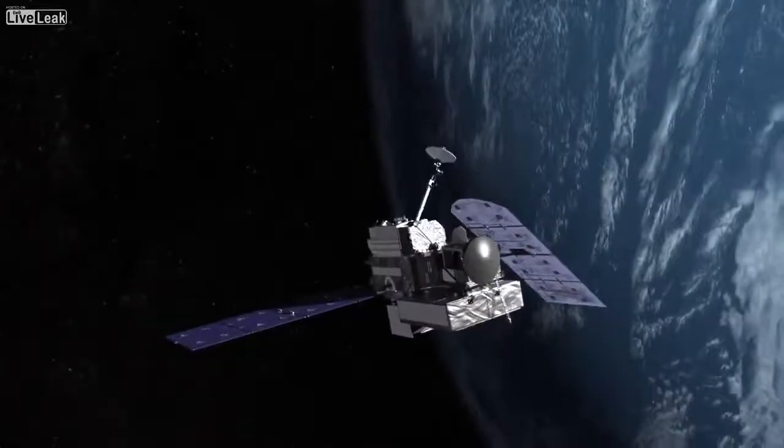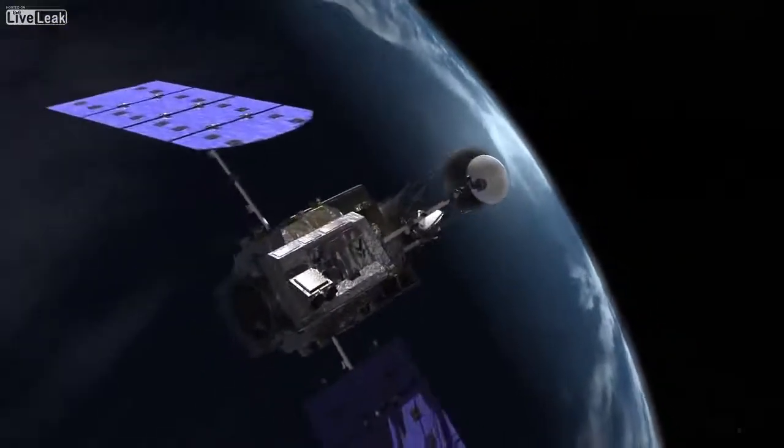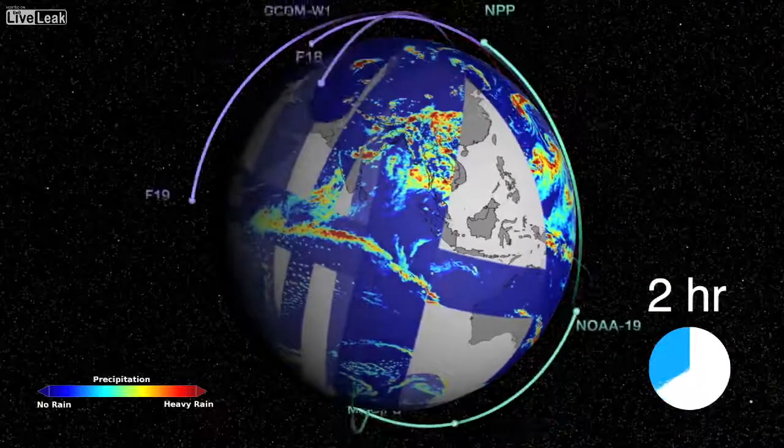What satellites enable us to do is provide a much more global picture of the rain that we observe. GPM is an international satellite mission that will set a new standard for precipitation measurement from space, providing a new generation of observations of rain and snow in all parts of the world every three hours.